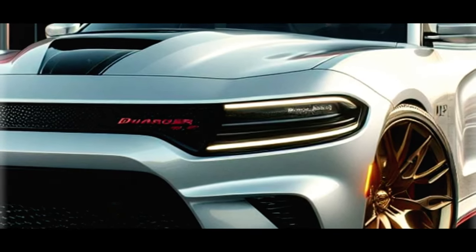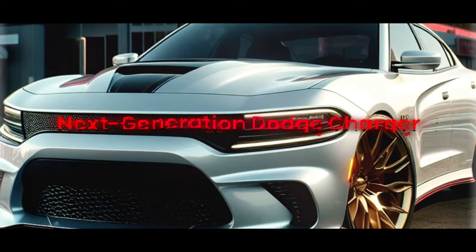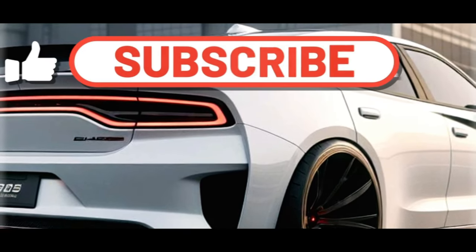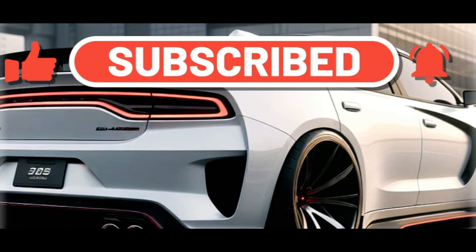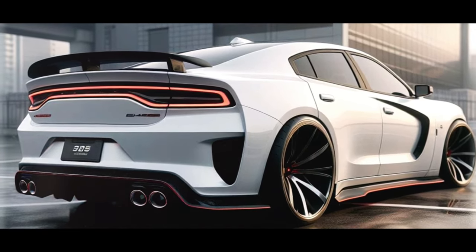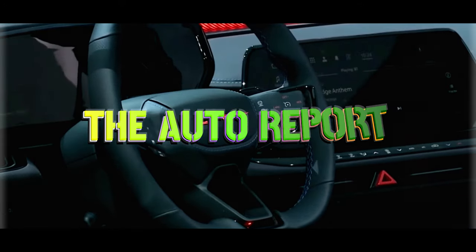Buckle up and get ready for an exhilarating ride as we eagerly await the arrival of the next-generation Dodge Charger. Will it live up to the hype? Subscribe for more updates, like this video, and share it with your fellow gearheads. Until next time, stay tuned for all things automotive right here on The Auto Report.